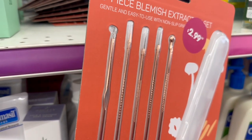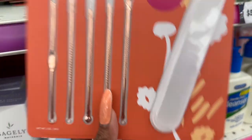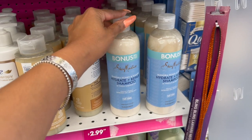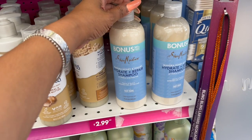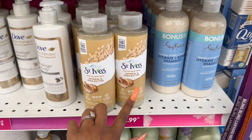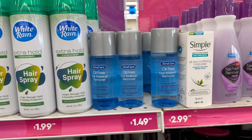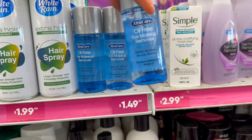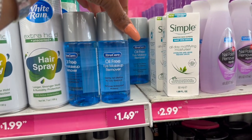The Spa Live five-piece blemish extraction kit is $2.99 — not a bad deal. Shea Moisture hydrate and repair shampoo with manuka honey and yogurt — 50% more, 19.8 fluid ounces — is only $2.99, which is amazing since it's so expensive at the drugstore. They also have the Shea Moisture shea butter oatmeal soothing body wash for $2.99. There's an oil-free eye makeup remover — a Neutrogena dupe — for just $1.49.